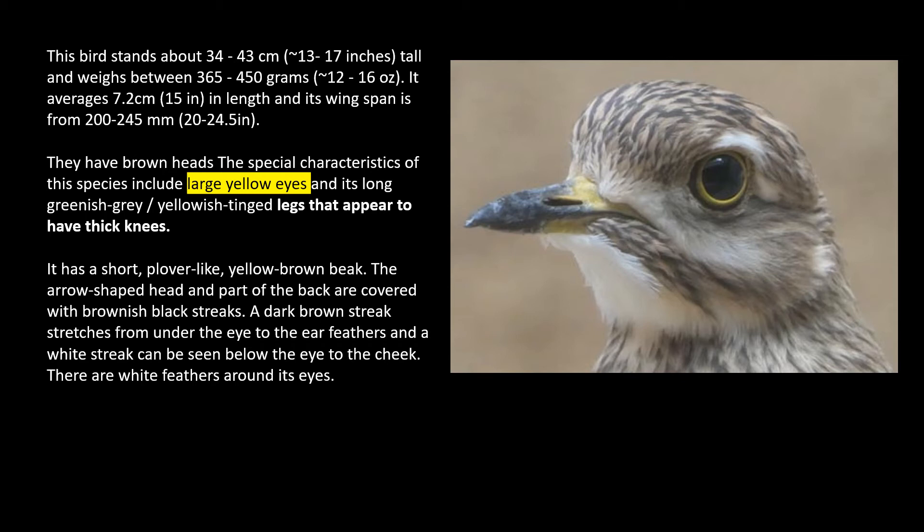They have brown heads. The special characteristic — and this is the unique thing I want you to learn — it has large yellow eyes. But there's one more unique thing you're going to learn about it, and that is its legs appear to have thick knees. You can read the rest: a short plover-like yellow-brown beak. The arrow-shaped head and part of the back area are covered with brownish-black streaks.